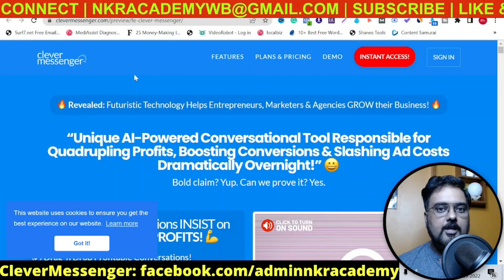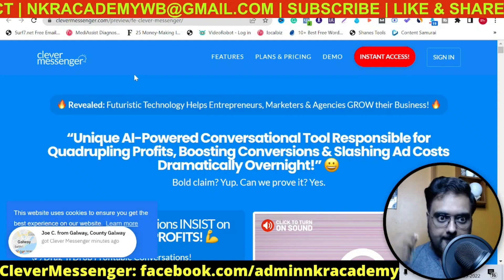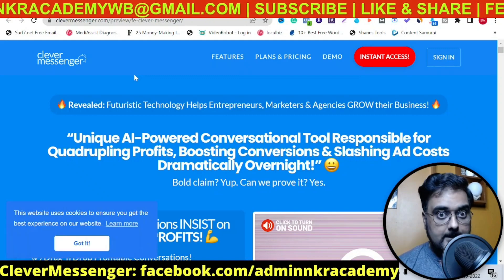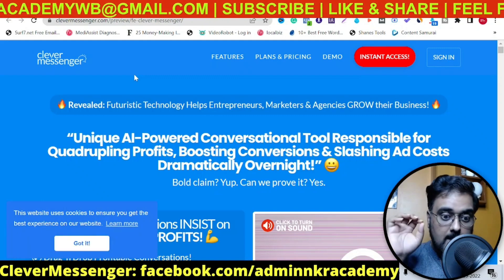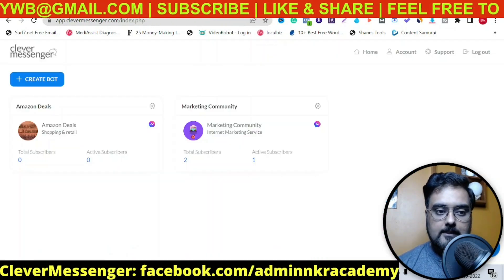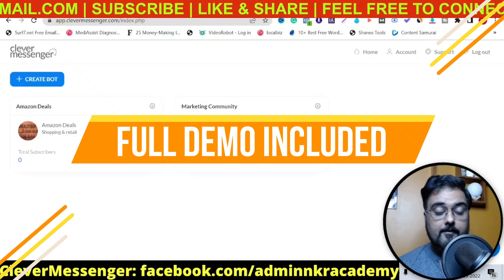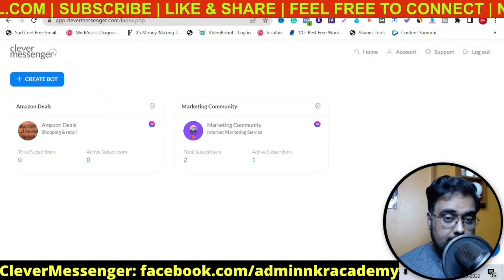Hey guys, this is Shan from incaacademy.com and welcome to my Clever Messenger review. In this review, we'll talk about what Clever Messenger is and how it's going to help you in your business. I have got access to Clever Messenger, so I'll cover a deep demo as well. And I do have a ton of custom bonuses for this review.